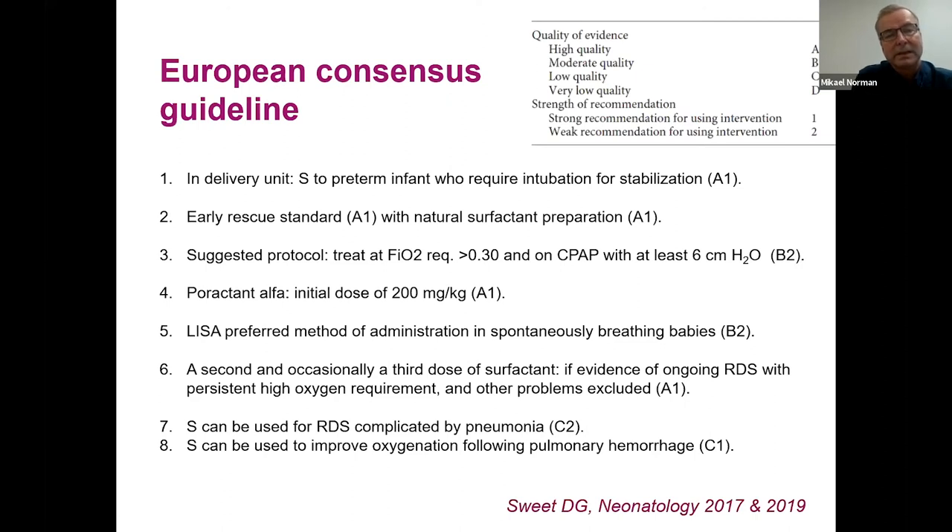Based on this evidence, there are several guidelines, including a European consensus guideline. Strong recommendations with high-quality evidence include surfactant for preterm infants who require intubation for stabilization in the delivery room, early rescue use, and natural over artificial surfactant preparations. The guideline notes the initial dose should be 200 mg/kg. There is also good evidence for a second and occasionally a third administration if RDS is ongoing.